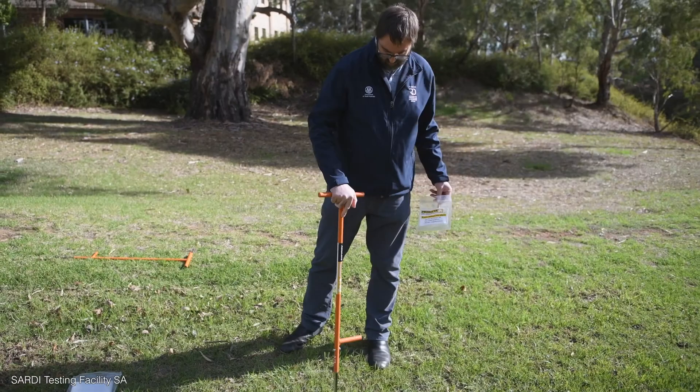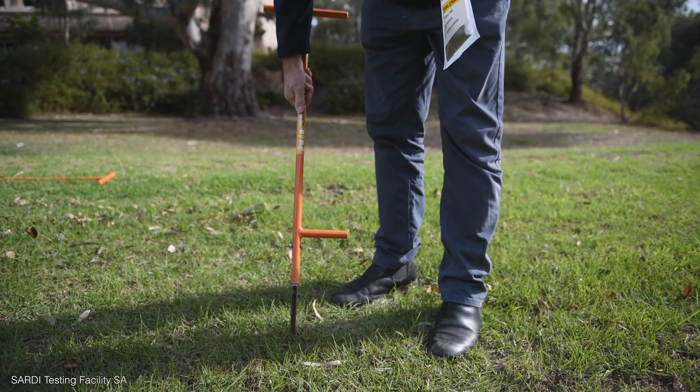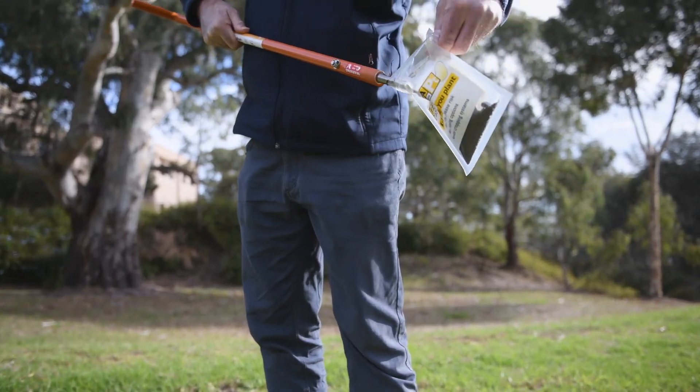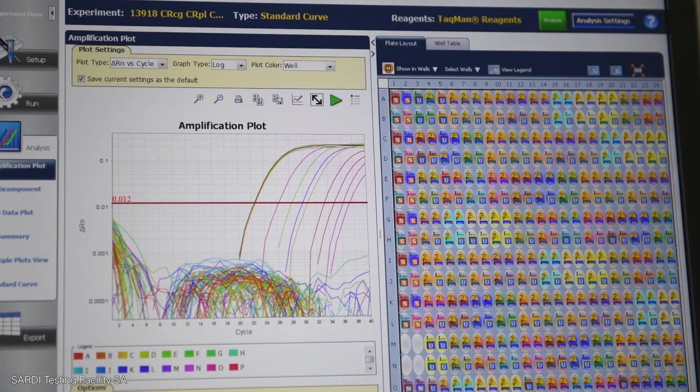I've had people that have noticed an issue and then we've gone, let's do a test and find out what nematode issues we've got, and then I've had other people who are well aware of it. The test involves lots of walking and lots of collecting soil — the recommendation is 20 to 30 samples over a hectare. Because nematodes can be very patchy, you need to test as much of the area as you can, and we send that through to SARDI and they can then test and tell us what nematodes we've got and what levels there are.